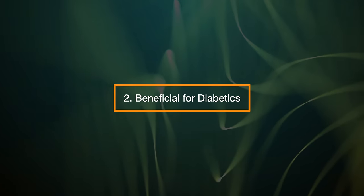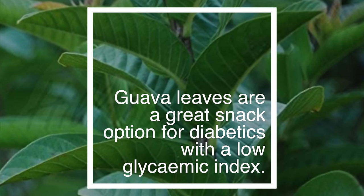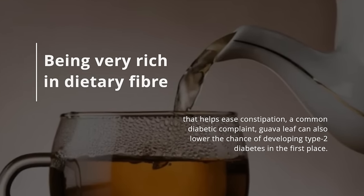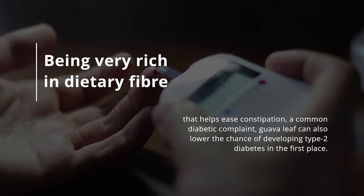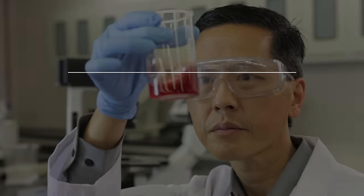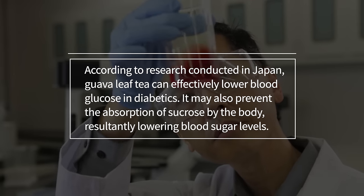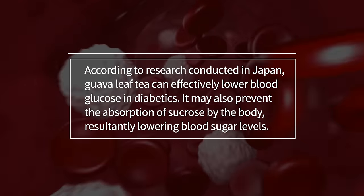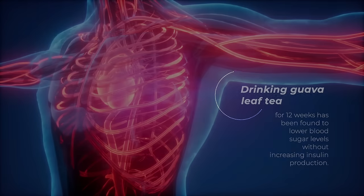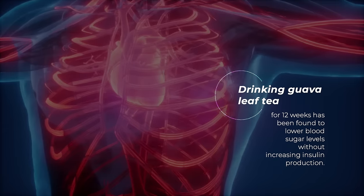2. Beneficial for Diabetics. Guava leaves are a great snack option for diabetics with a low glycemic index. Being very rich in dietary fiber that helps ease constipation, a common diabetic complaint, guava leaf can also lower the chance of developing type 2 diabetes in the first place. According to research conducted in Japan, guava leaf tea can effectively lower blood glucose in diabetics. It may also prevent the absorption of sucrose by the body, resultantly lowering blood sugar levels. Drinking guava leaf tea for 12 weeks has been found to lower blood sugar levels without increasing insulin production.